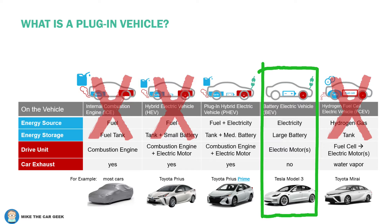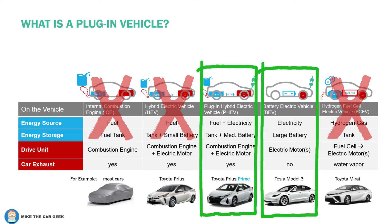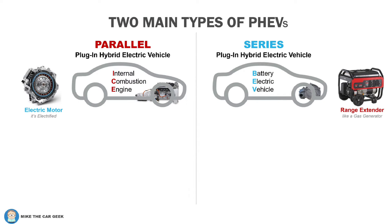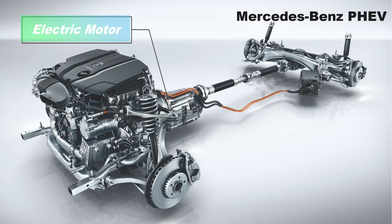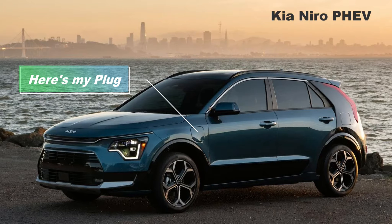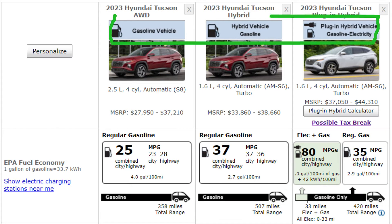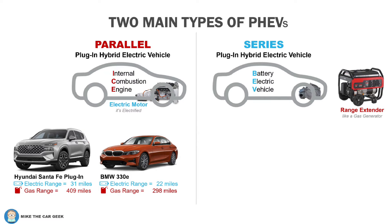You plug in a BEV to recharge the battery. And finally, we get to the plug-in hybrid electric vehicle — PHEV. It has a plug to recharge the battery and can drive some distance on that battery. There are basically two types of PHEVs. A parallel configuration is an internal combustion engine vehicle that has an electric motor added, making it cost-effective with production flexibility. Aside from a badge on the side and a charging port, you hardly notice a difference.